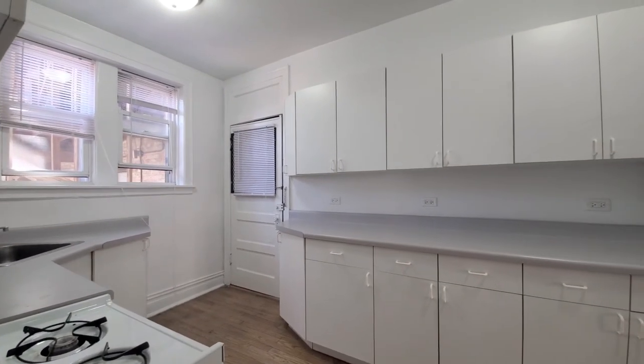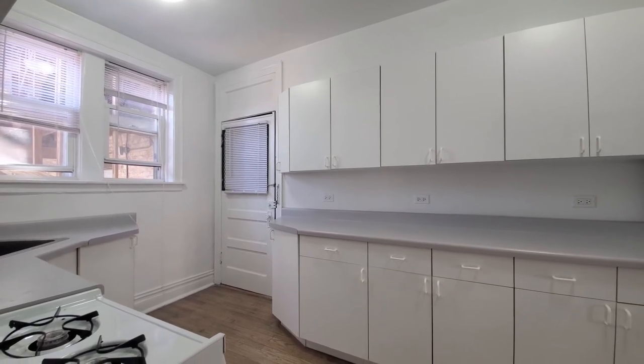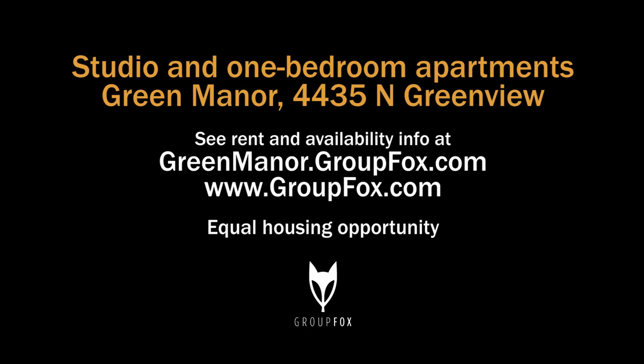It's an attractive location on a quiet tree-lined street. Definitely want to have it on your must-see list. Head to the building's website to see floor plans and near real-time rent and availability info.